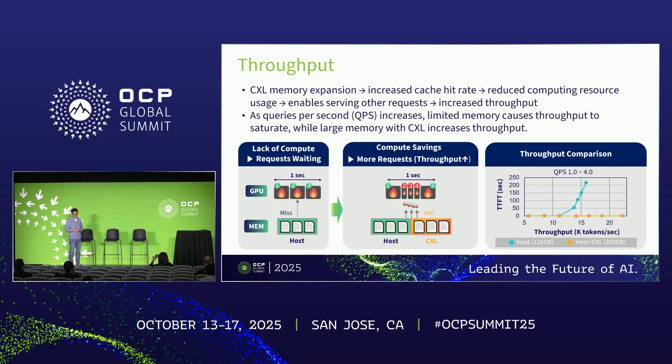Our next result is throughput, defined as the number of prefilled tokens processed per second. We measured throughput while varying queries per second, or QPS. The throughput of host memory alone saturates and TTFT increases. In contrast, the throughput of expanded memory with CXL keeps increasing steadily without hurting TTFT. This is because when prompt caching works properly, it saves compute resources that can be used to process more requests. So expanded memory with CXL, which can fully benefit from prompt caching, allows throughput to keep increasing steadily.